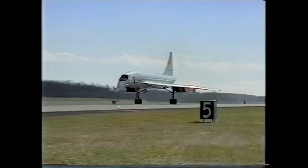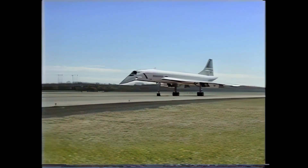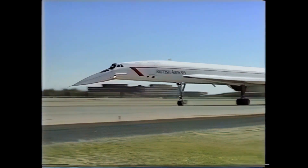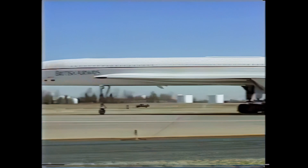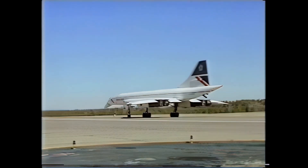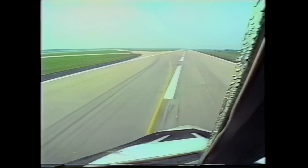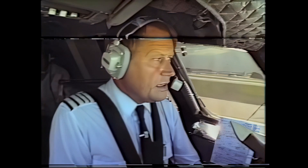100 knots. 75. 40 knots. Thank you very much indeed. We're cleared off the runway, and very shortly we shall be at the arrival gate and disembarking our passengers.